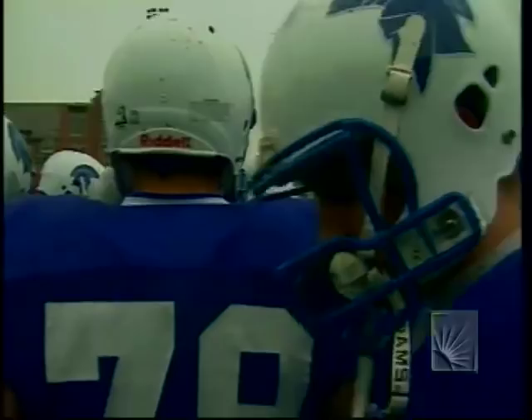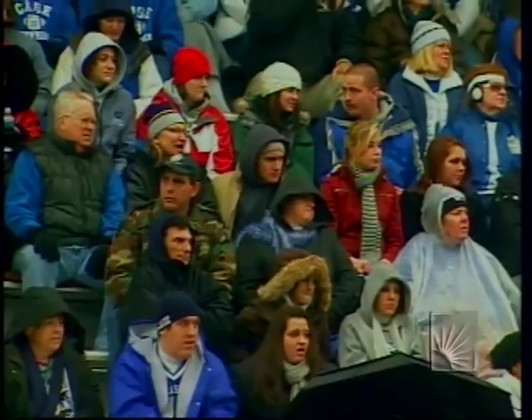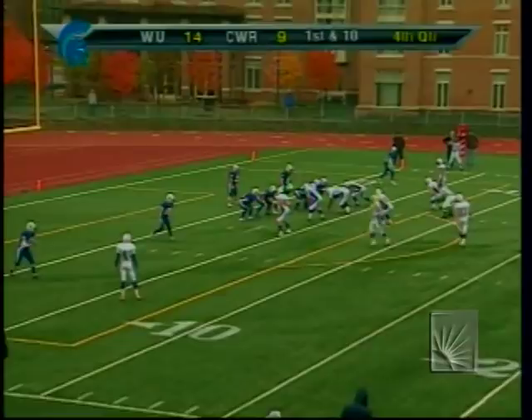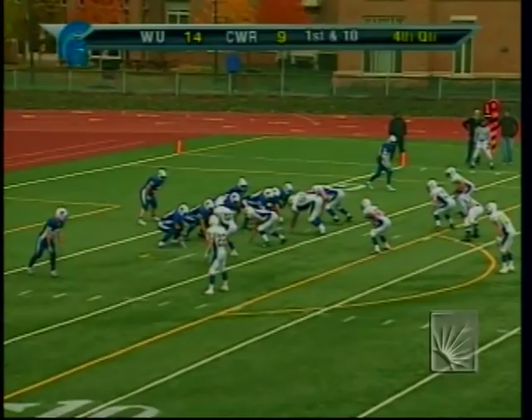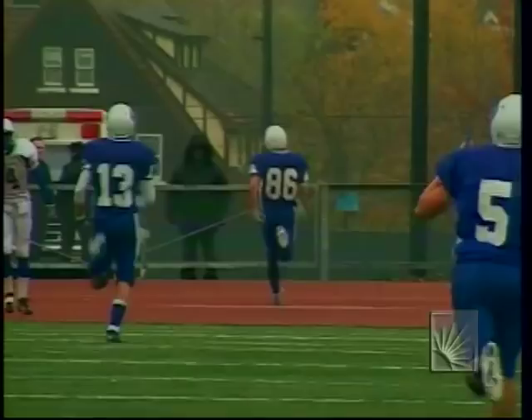The crowd is bundled up on this chilly day in Cleveland, rooting Case on in the school's first ever playoff appearance. Whalen from the 3-yard line with Checkin in the backfield — three receivers. Whalen to throw, working in his own end zone, fires it downfield — Nicely is open! He makes the catch — now it's a foot race: 30, 20, 10 — touchdown Spartans! 97 yards!